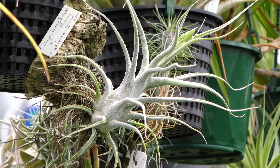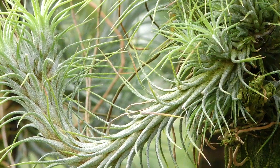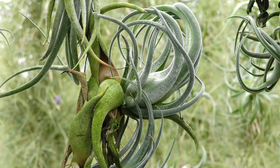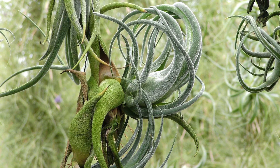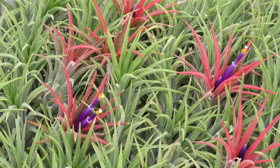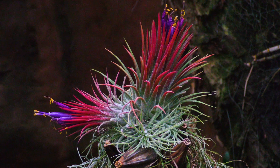They grow with no soil around their roots. Air plants occur in an amazing range of shapes, colours and forms — the foliage of many air plants can seem so weird and unearthly. Most air plant species have silvery foliage, but they transform when they flower, often turning bright pink.